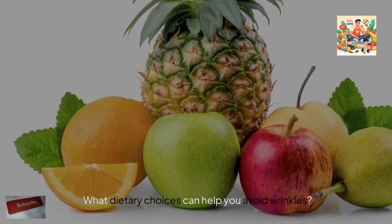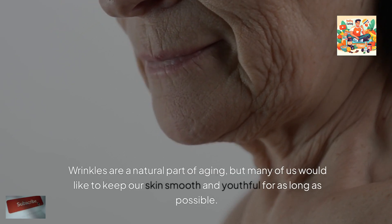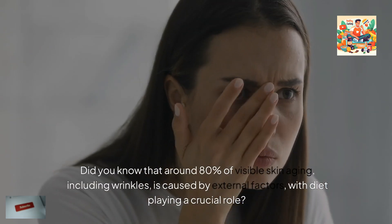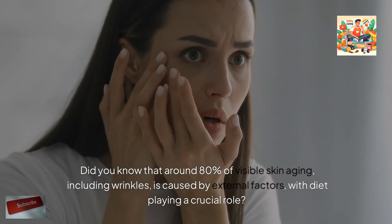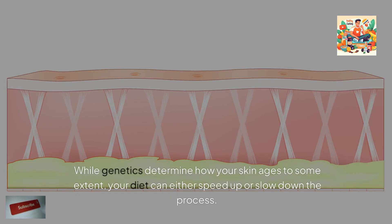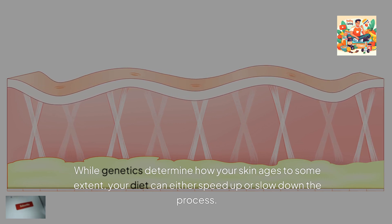What dietary choices can help you avoid wrinkles? Wrinkles are a natural part of aging, but many of us would like to keep our skin smooth and youthful for as long as possible. Did you know that around 80% of visible skin aging, including wrinkles, is caused by external factors, with diet playing a crucial role? While genetics determine how your skin ages to some extent, your diet can either speed up or slow down the process.